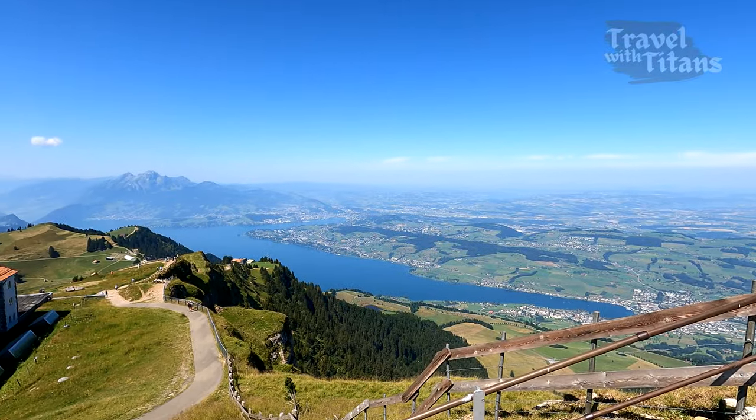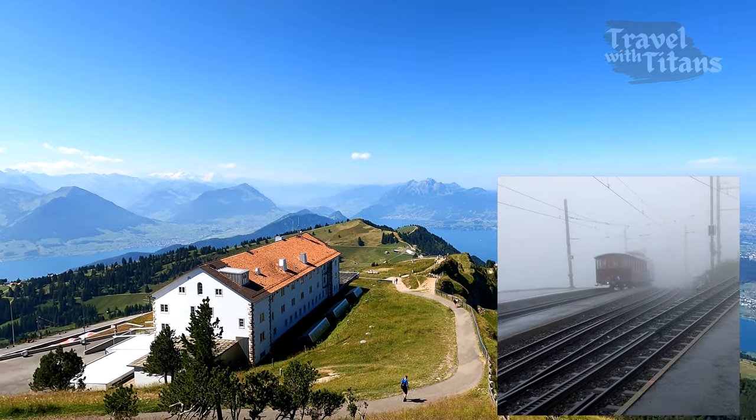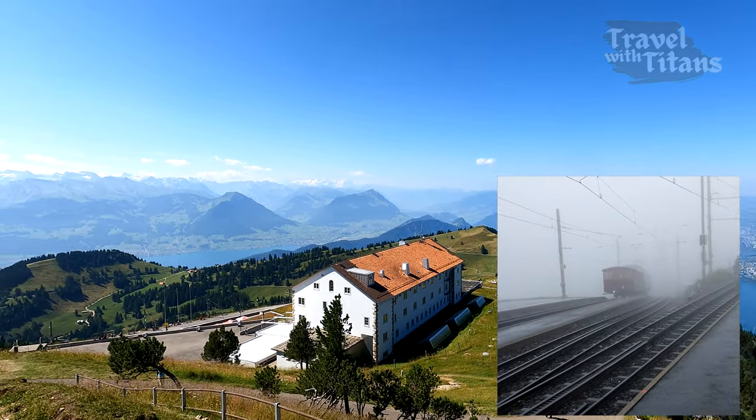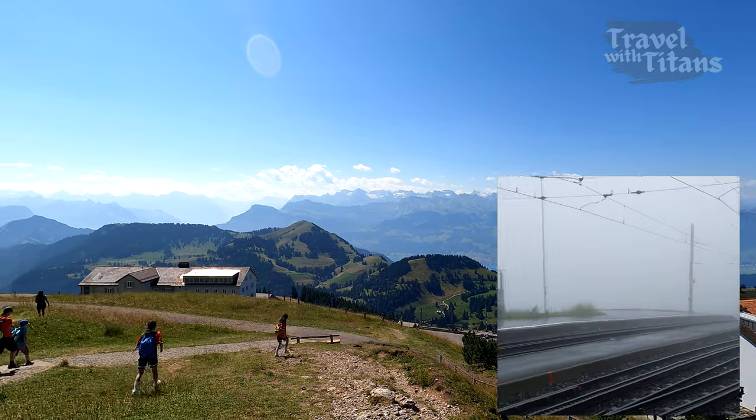Today it's a beautiful sunny day and the weather is very clear. Last year when we visited here, the weather was foggy and we could not see anything. So please check the view on the webcam on the website rigi.ch before coming here.